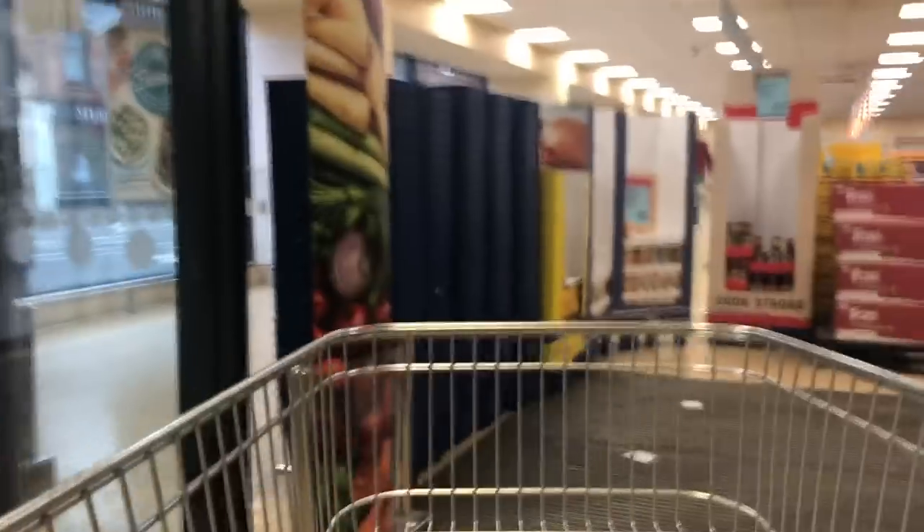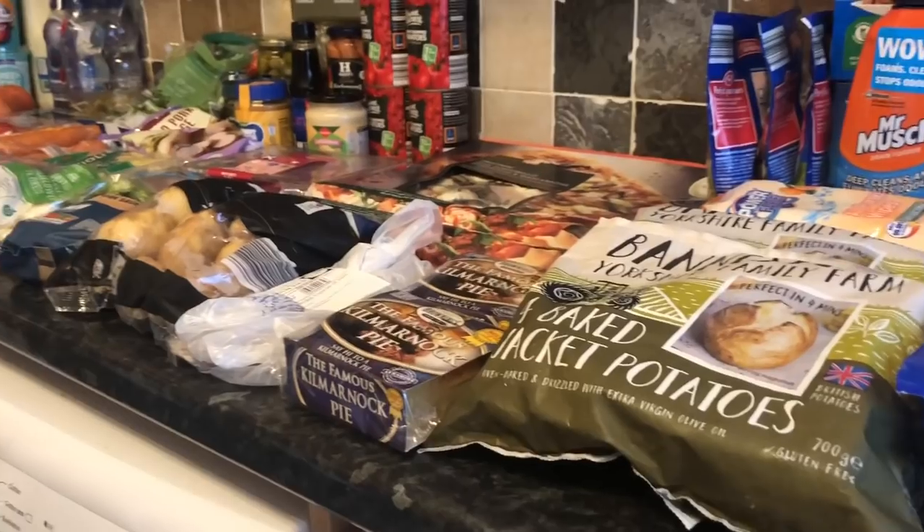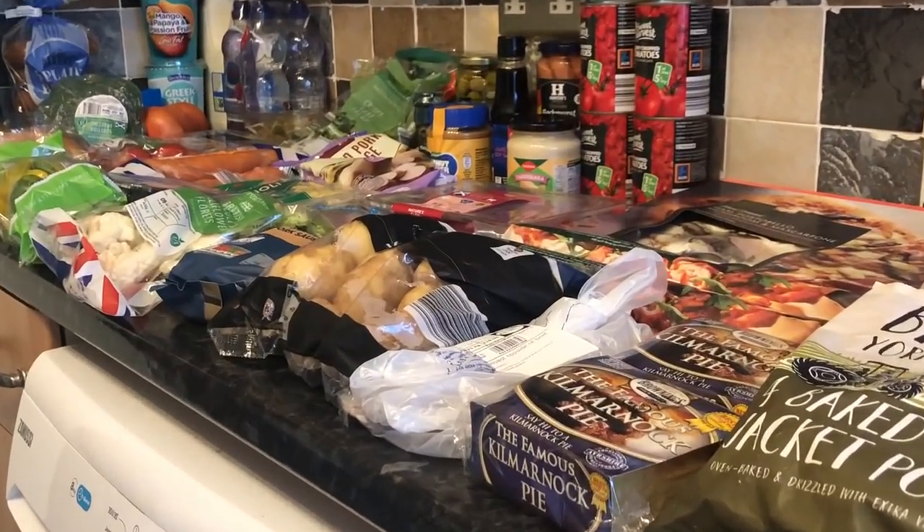That's one of the things about Aldi — they do tend to be a wee bit cheaper than other shops. We went to Morrison's a few weeks ago, just got our usual bits and bobs and it was about 70 or 80 pounds, so that just shows you the difference.